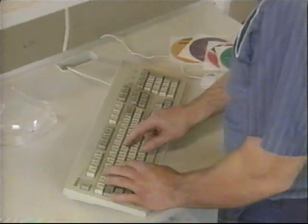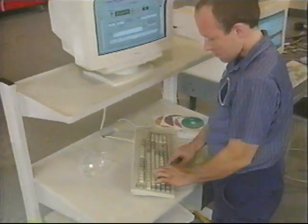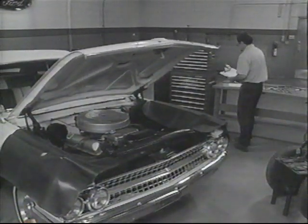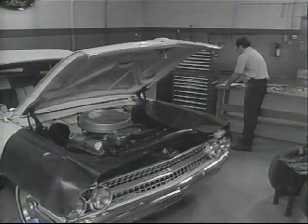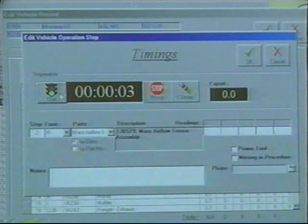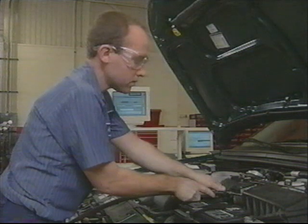These improvements have also resulted in changes to the way labor time studies are done. In the old days, stopwatches were used to measure the time a procedure took, and this sometimes resulted in inaccuracies. Today, a computer system allows precise time measurement and ensures accuracy while interfacing with a complete database.